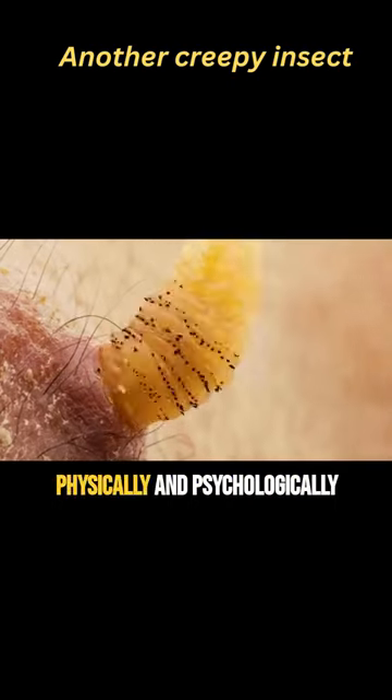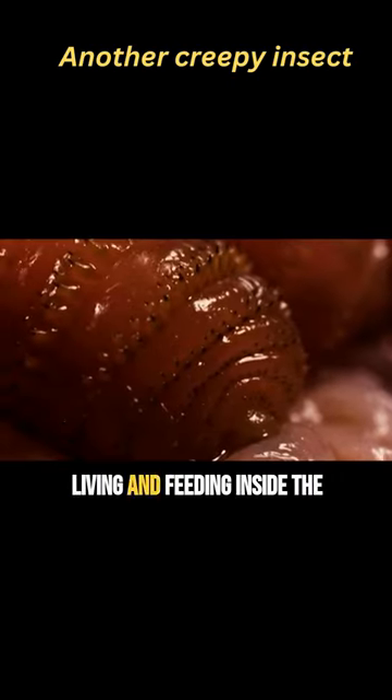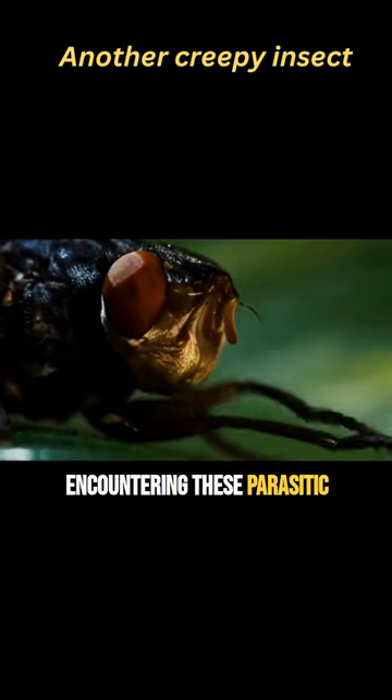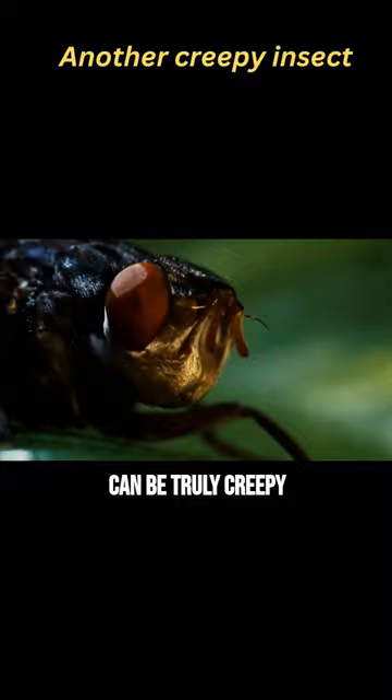This process can be both physically and psychologically disturbing, as the idea of having a larva living and feeding inside the body is quite unsettling for most people. Although botfly infestations are relatively rare, encountering these parasitic insects and witnessing the consequences of their life cycle can be truly creepy and disturbing.